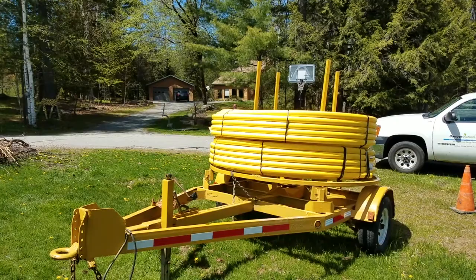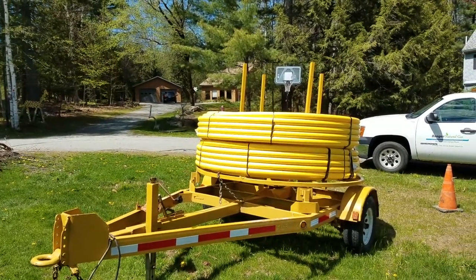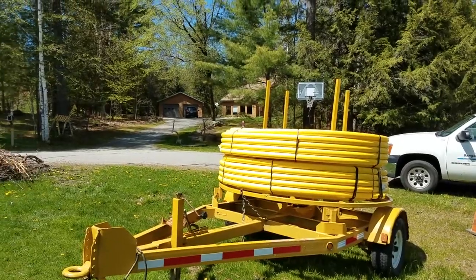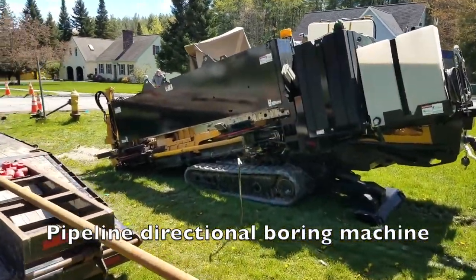Bangor Gas is installing an underground gas line on our street. This is some of the gas line using this drilling machine, which is feeding the line underground.